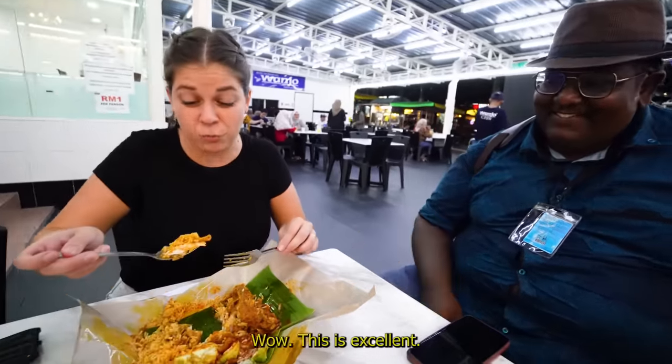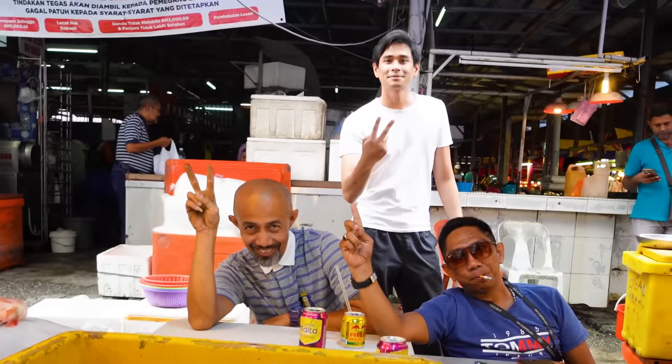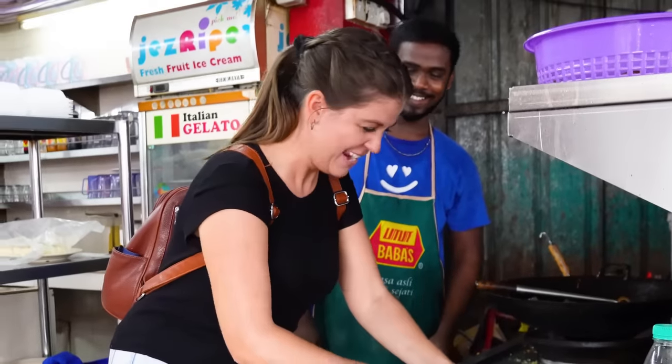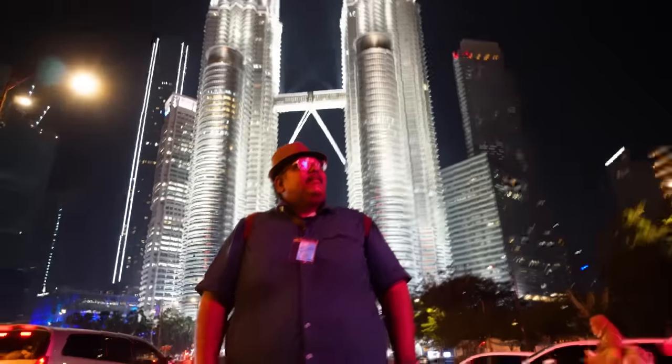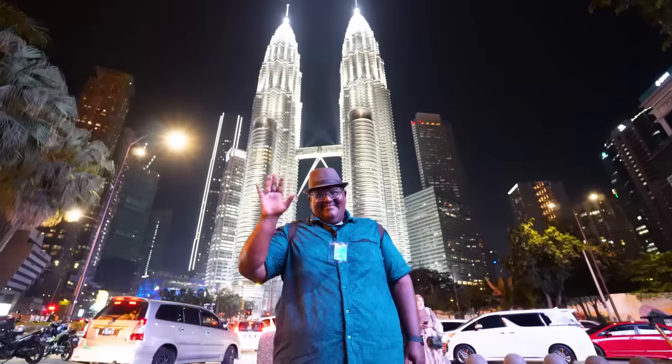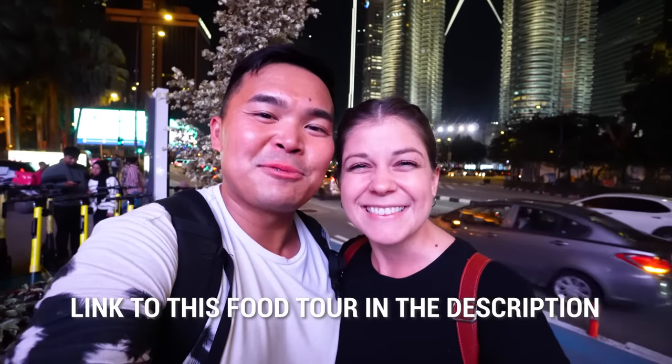I think what made this food tour so amazing was not just the food, but all of the Malaysian people we talked to today. They were just so warm and welcoming, and they loved us trying new foods and learning about Malaysian cuisine. Best of all was our guide — he was just phenomenal, a wonderful person to be around and so good to learn from. As always, Chef's Tour was just phenomenal. If you'd also like to book a food tour with Chef's Tour, we'll put a link down in the description. We hope you guys enjoyed this video — we'll catch you in the next one. Thanks for watching.